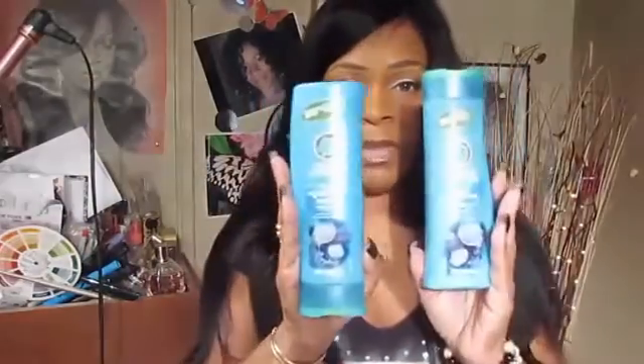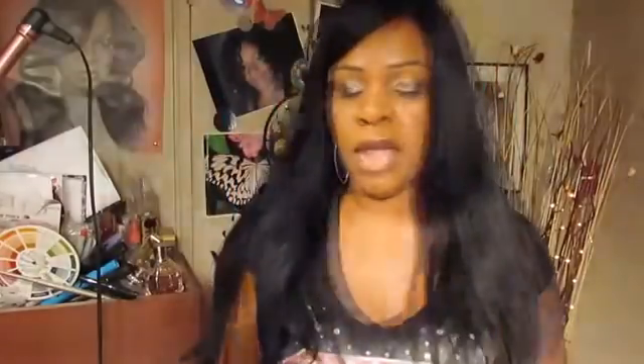During the wash and during the process of doing the roller set, I lost about four to six strands, which I don't really think is excessive as far as shedding is concerned. I washed my wig with Herbal Essences Hello Hydration. This shampoo is fairly inexpensive — you can usually find it at your drugstore, Walmart, or Walgreens.